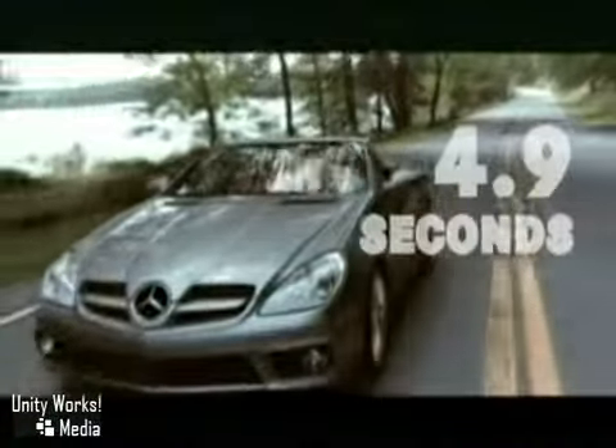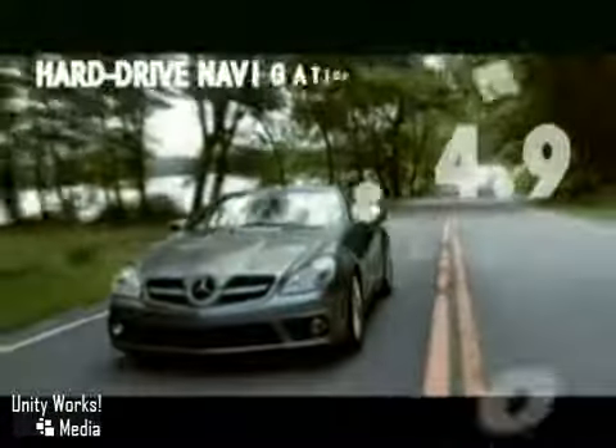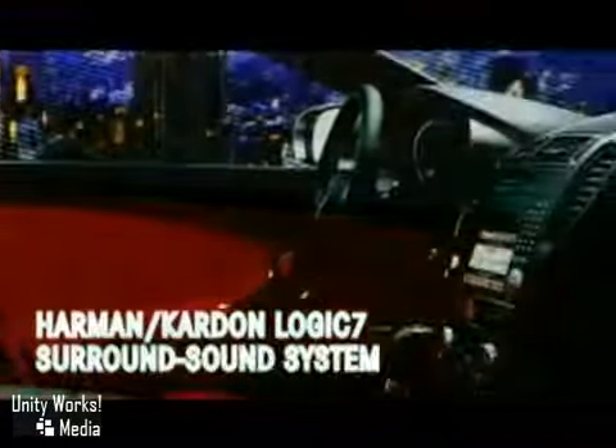Then there's the hand-built 355-horsepower V8 masterpiece that rockets the SLK 55 AMG from zero to 60 miles per hour in just 4.9 seconds. The redesigned instrument cluster features dials that are big and bold for optimum visibility.